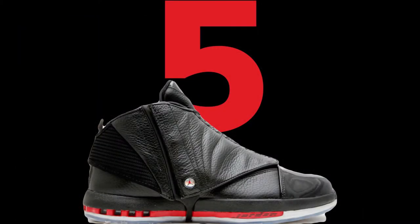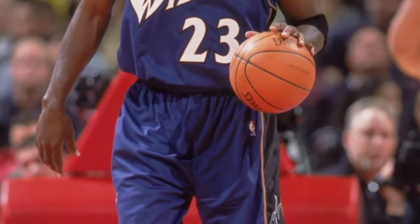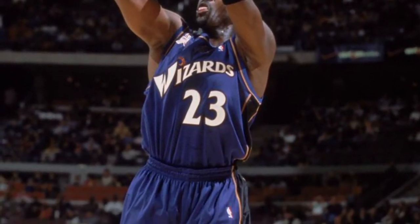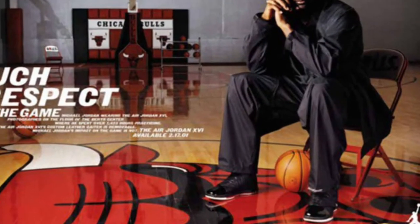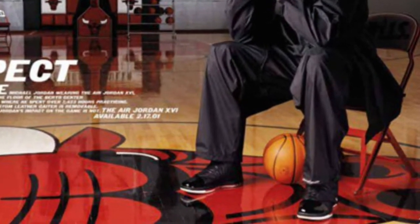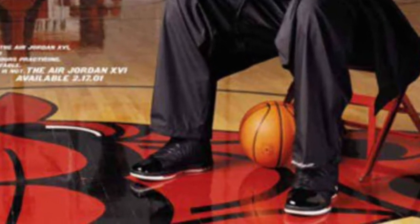Number 5: the Air Jordan 16. The Air Jordan 16 was designed by Wilson Smith and made its debut in 2001. They were the first Jordan since the Air Jordan 2 to not be designed by Tinker Hatfield. It was said that the shroud made them uncomfortable to hoop in, but they still fired me up and they had to make my list.